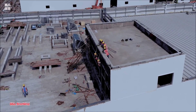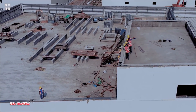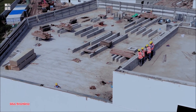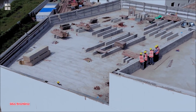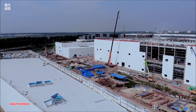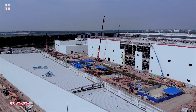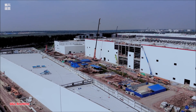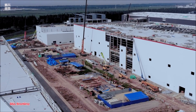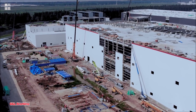In the second quarter earnings call, Musk asked all Tesla employees to make unremitting efforts to strive for greater growth in the third quarter. Tesla's Shanghai plant responded by speeding up production. It is currently known that the production capacity of Model 3 has reached 550 units a day — that's more than 4,000 units a week — and the monthly production capacity is about 10,000 units, according to Vuva.